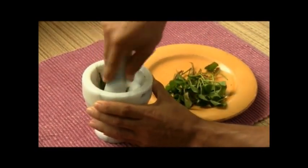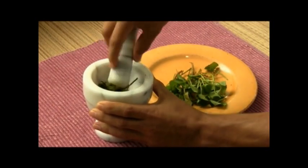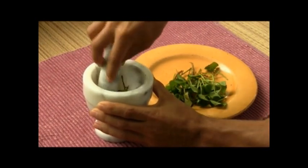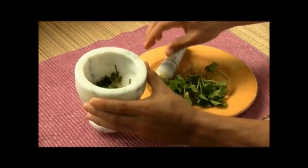To treat skin problems, prepare a maceration of fresh leaves. Then apply the freshly mashed leaves to the affected area, or wash the area with Gordicola tea.